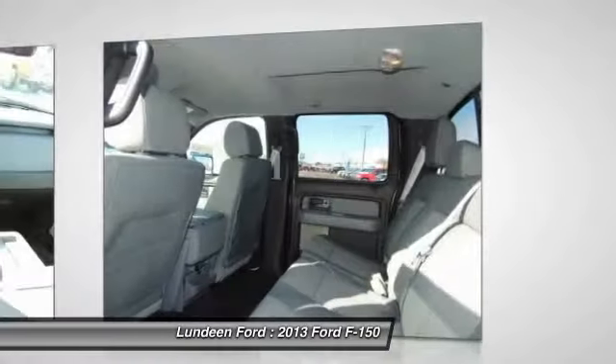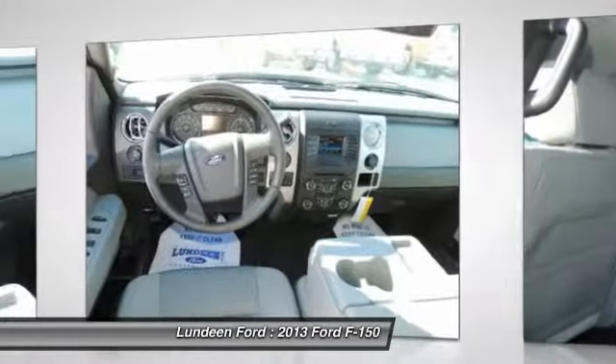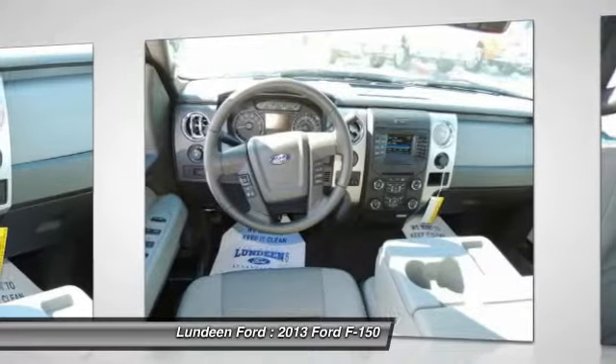Power windows, power door locks, security system, remote keyless entry. Come take a test drive today.